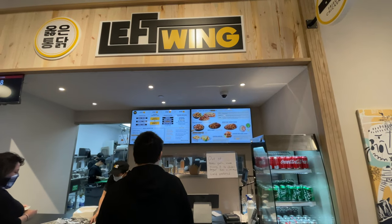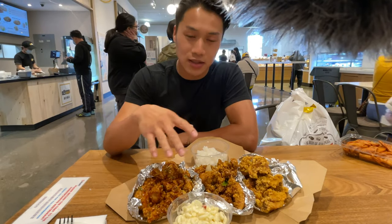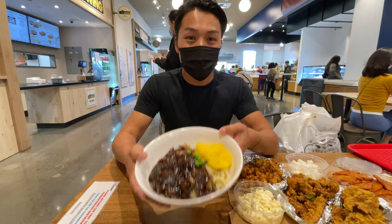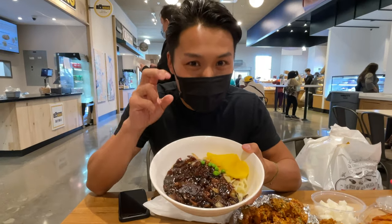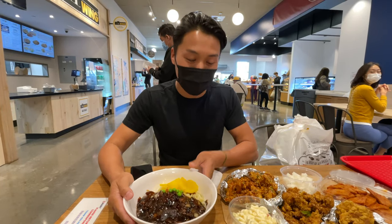So we got our left wings here. We have the original, the soy garlic, and the sweet and spicy. We also got the large size. We're gonna go feast on it right now. We also got a packed noodle — the jjajangmyeon, the black bean noodles. We're gonna give that a try as well with the wings.